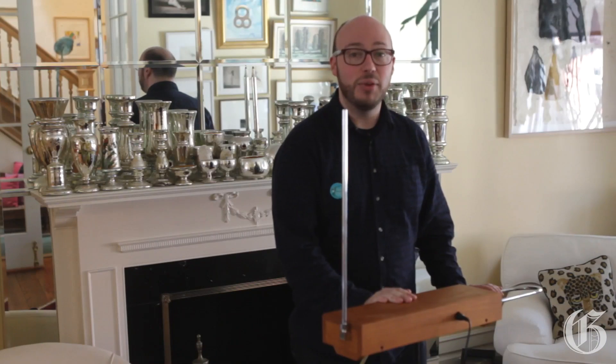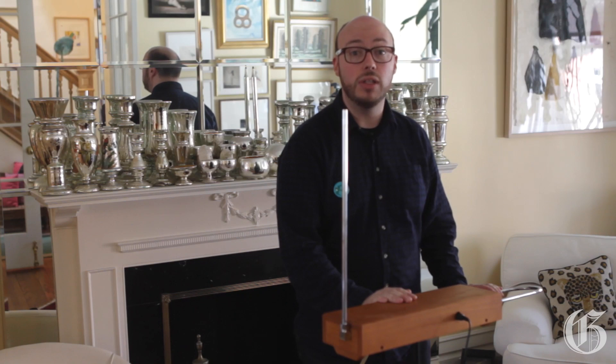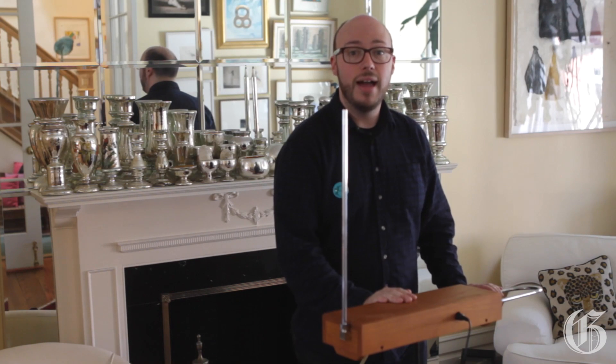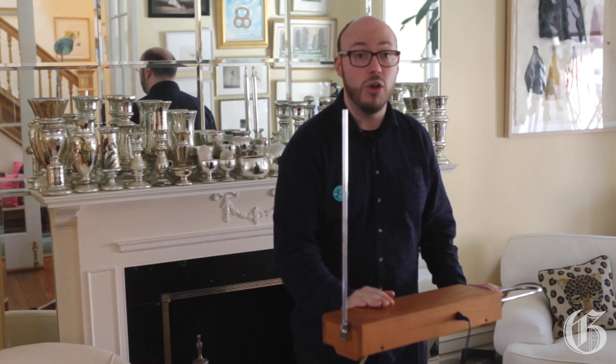Hi, my name is Shawn Michaels. I'm a writer here in Montreal. I've just published my first novel — it's called Us Conductors, and it's the story of the inventor of a real musical instrument called the theremin.